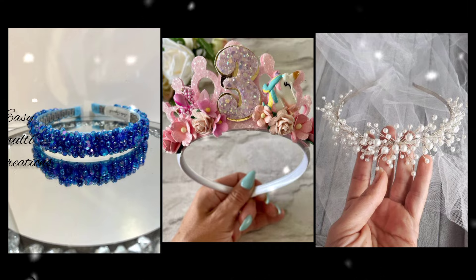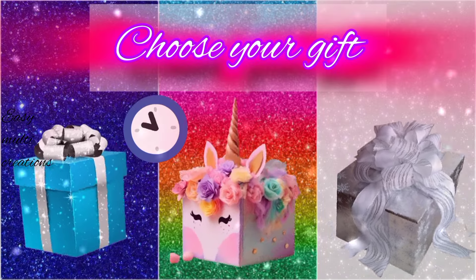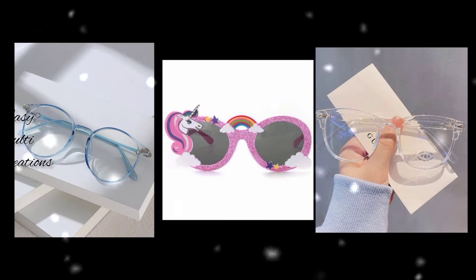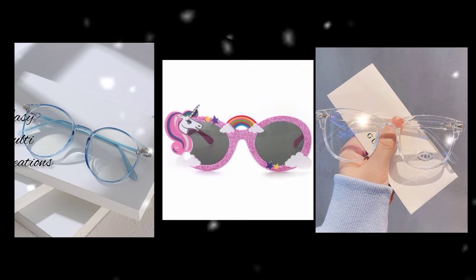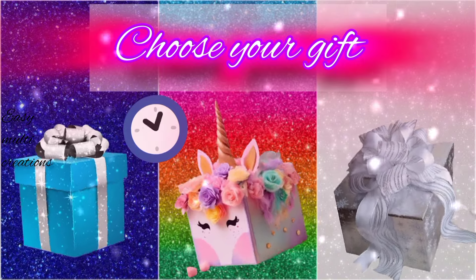Which one is your favorite? Choose your gift box and see your beautiful glasses. Which glasses do you like? Blue glasses? Do you like your glasses?